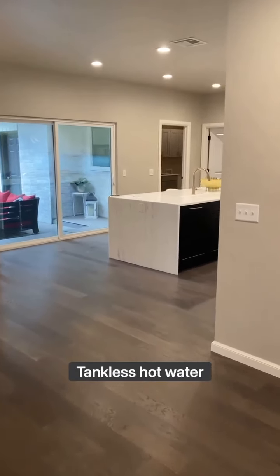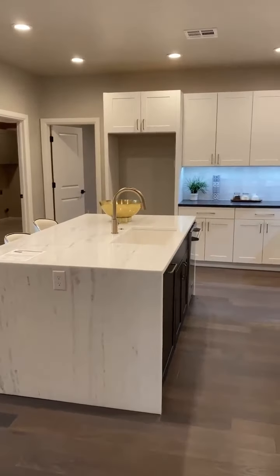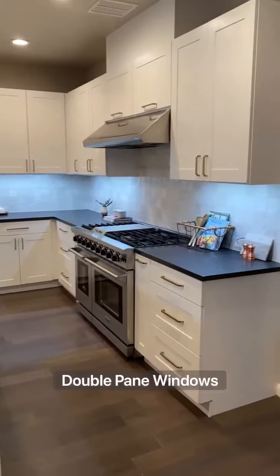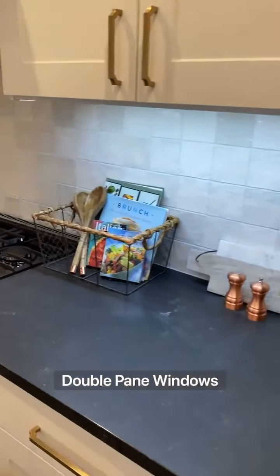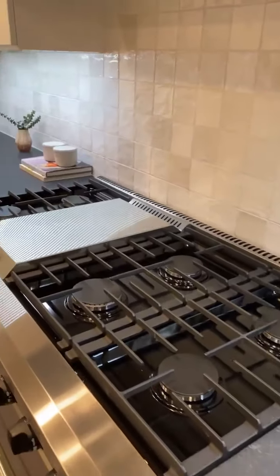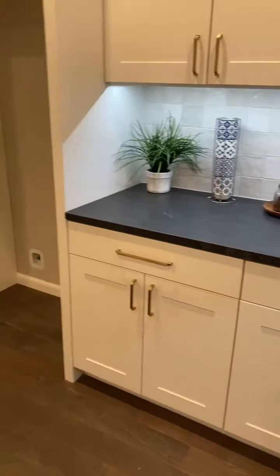As you enter the home, you are greeted with all new engineered wood flooring in the main living space. Semi-open concept, the kitchen is a homeowner's dream — new custom cabinetry, a waterfall granite island, coordinating granite countertops, under counter lighting, and a Thor double gas range. There is even a walk-in pantry.